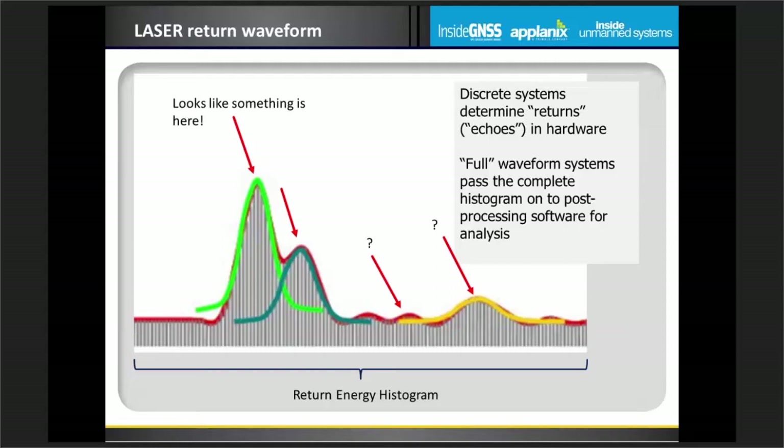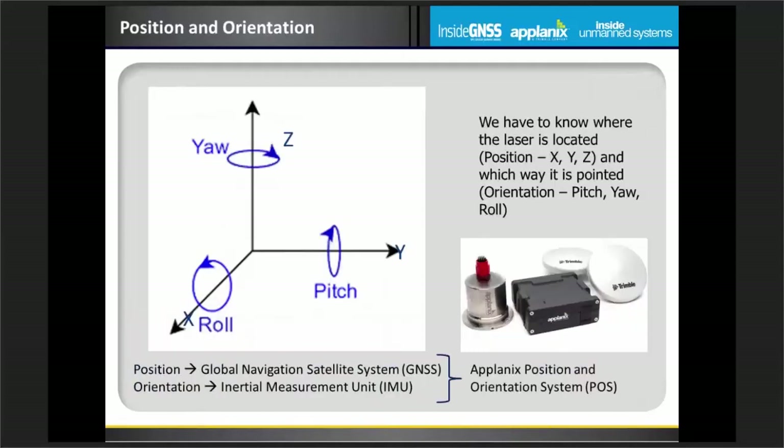All modern LiDAR systems collect energy over time as that energy is returned to the sensor. We measure the energy return with respect to time — the horizontal axis is time — and where we have a large amount of energy being returned, we know that energy must be reflecting from something in object space. We can determine those pulses within the hardware platform, or we can do it in software by passing the entire waveform to software for post-acquisition analysis. These sensors are typically called full waveform devices.